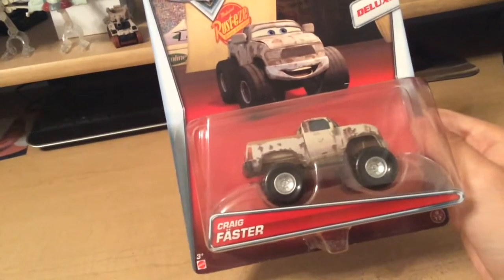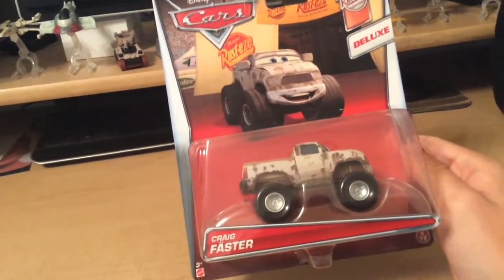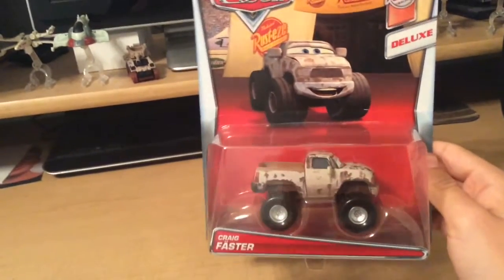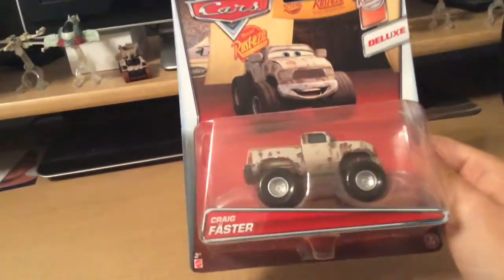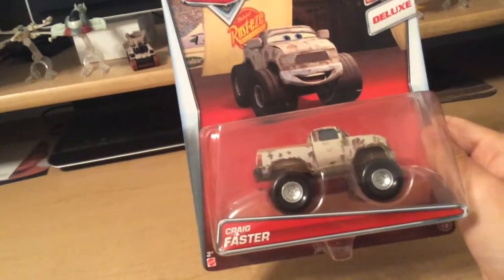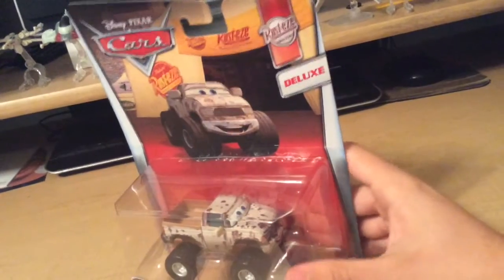It's actually pronounced Craig Faster. The reason why is because — see those two dots on top of the A? It's kind of seen in some languages, like German, because I know a little bit of German. It's not Faster, it's Faster — that's how you pronounce it. So, that's just a little lesson right there.